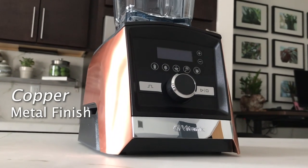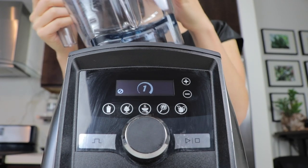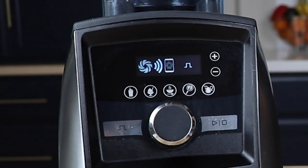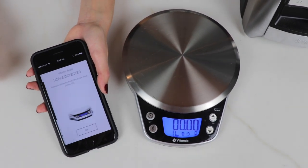The A3500: true metal finish, quietest — or least loud — most features, pre-programmed settings for walkaway blending, extra safety like if you knock the container off the base it senses and stops the machine, programmable timer, ability to use the 8-ounce containers, full integration with the SmartScale app. It's the one we use and teach on. And they say, can you send me a link?